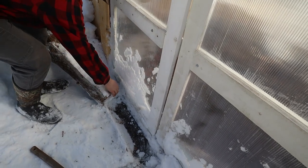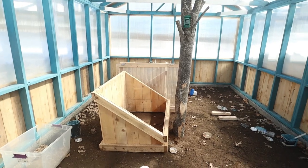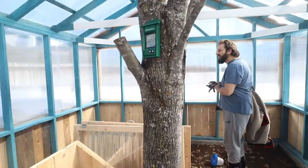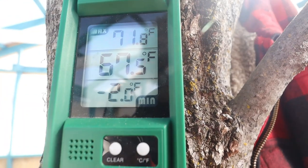Alright, I got it all shoveled out and the log cleared out of there — a little bit easier than I was expecting. It is hot in here! Look at this — the ground is not even frozen. I was expecting it to be completely frozen over, but it's muddy. Here's the thermometer: it's 31 degrees outside according to the internet, but 67 and a half degrees in here. That's crazy — 67 and a half!